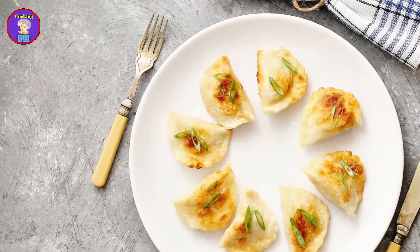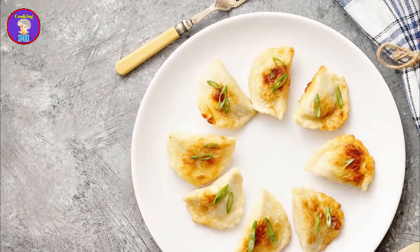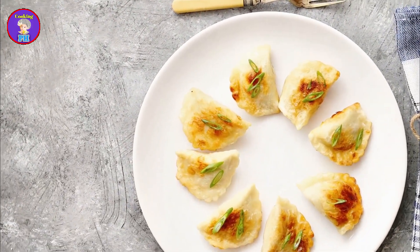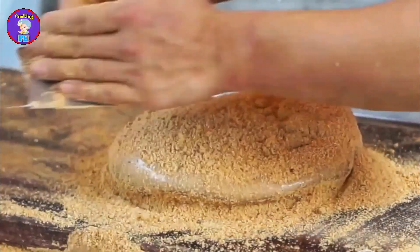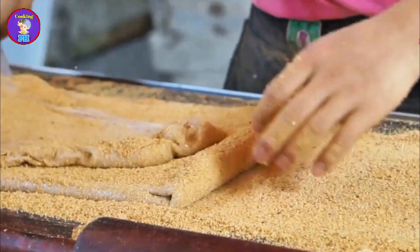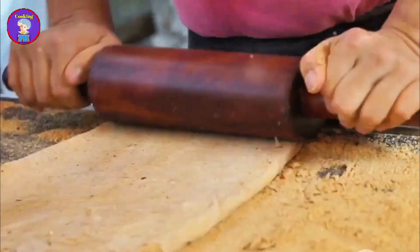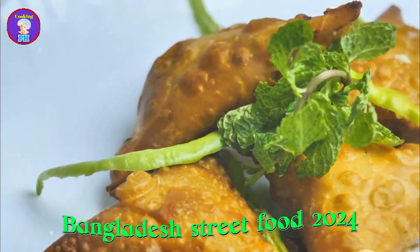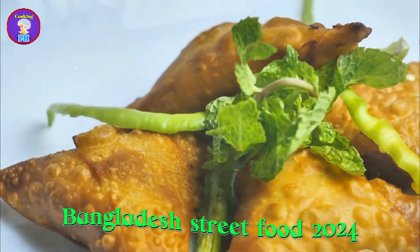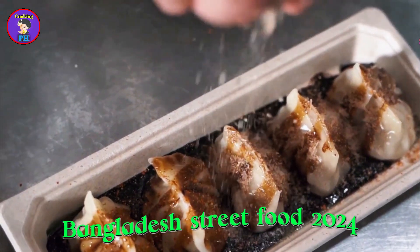Bapa pitha is a winter delicacy that holds a special place in the hearts of Bangladeshis. This traditional treat is not just a food item but a symbol of the season's joy and warmth. This steamed rice cake, filled with jaggery and coconut, is eagerly anticipated as the weather turns cooler. The combination of these ingredients creates a unique flavor that is both sweet and slightly nutty. The preparation of bapa pitha is a meticulous process, resulting in a soft, moist cake with a sweet aromatic filling.